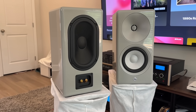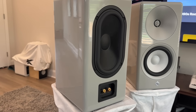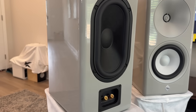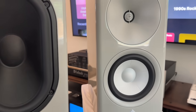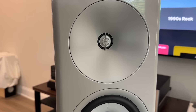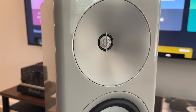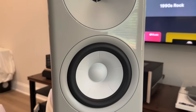The specs are as follows. This is a two-way bookshelf design featuring a passive radiator on the back. The tweeter is a one-inch aluminum ceramic dome tweeter with a large waveguide. The woofer is a six-inch aluminum ceramic cone. The crossover frequency is 1.1 kilohertz. Sensitivity is spec'd at 85 decibels.